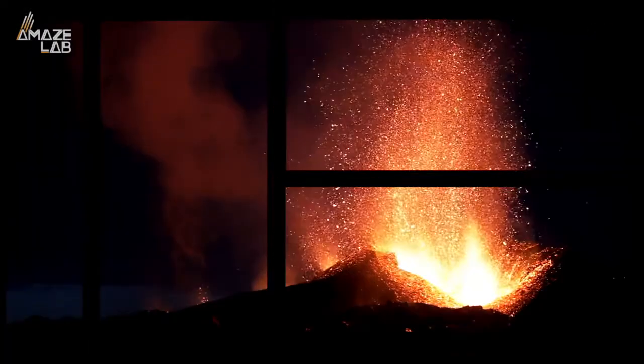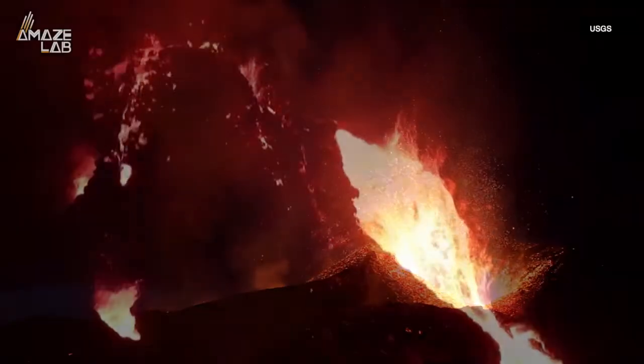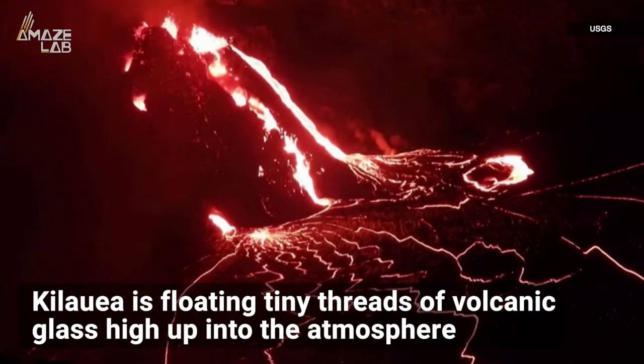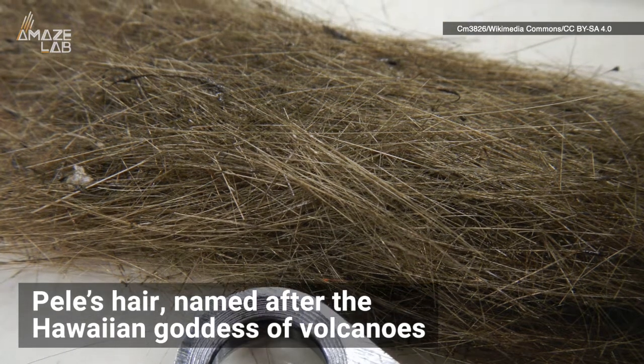But apparently, Science Alert reports, the volcano is sending more than geysers of molten rock into the air. According to the U.S. Geological Survey, Kilauea is floating tiny threads of volcanic glass high up into the atmosphere. The threads are called Pele's hair, named after the Hawaiian goddess of volcanoes.